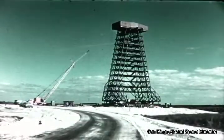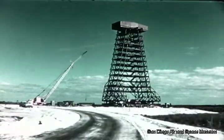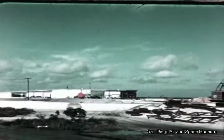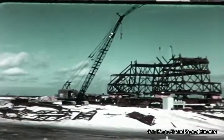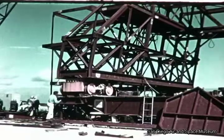Stand 12, seen here in December, is scheduled for completion on February 1. Pad 14, nearest to completion, was released to Convair for beneficial occupancy on the first day of the quarter. On this date, installation of the flame deflector for the test stand was nearly complete, and construction of the 125-foot service tower had begun.